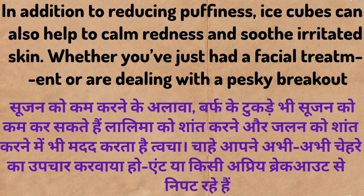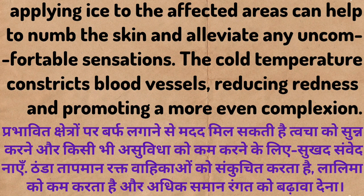In addition to reducing puffiness, ice cubes can also help to calm redness and soothe irritated skin. Whether you have just had a facial treatment or are dealing with a sudden breakout, applying ice to the affected areas can help to numb the skin and alleviate any uncomfortable sensations. The cold temperature constricts blood vessels, reducing redness and promoting a more even complexion.